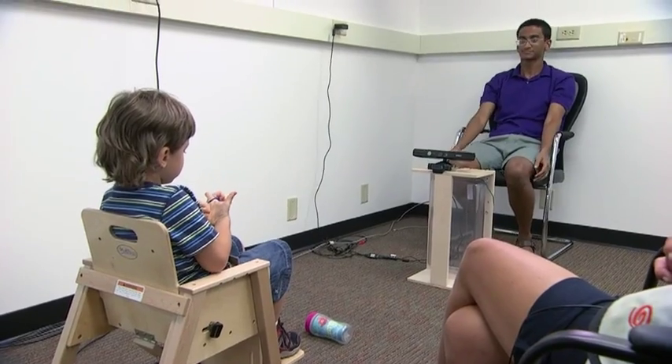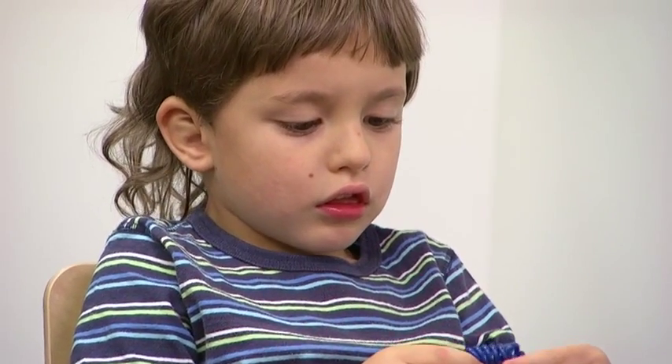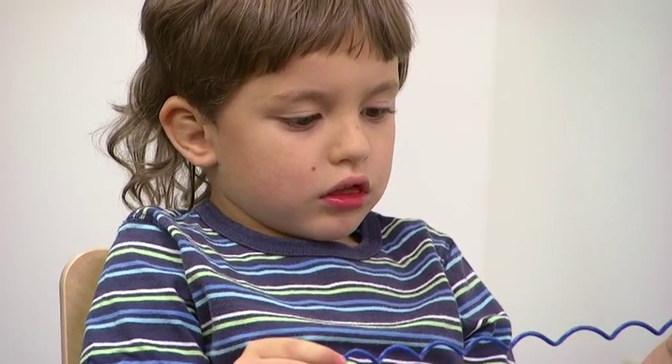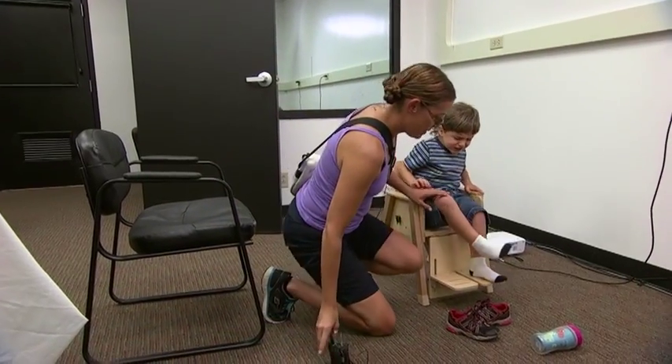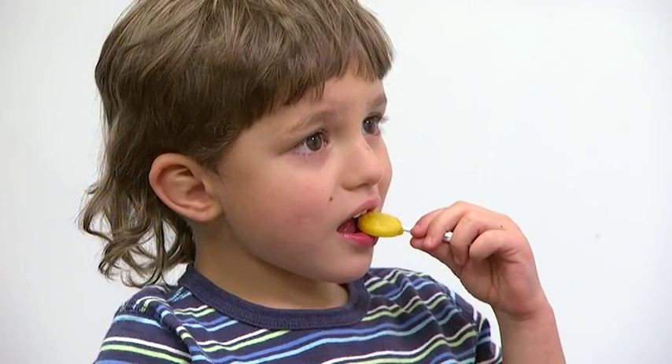Team members also do exercises with the children. Sarkar says the kids pay more attention to the robot than the humans. Yeah, talk about not paying any attention to you at all — he watched the robot the whole time.